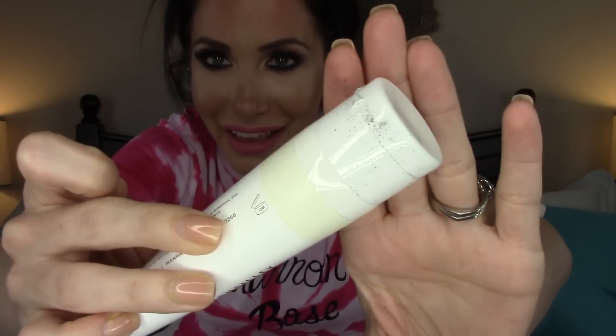The only downside to BoxyCharm — I love BoxyCharm — but whatever this stuff is that they use to package it, it's probably cheap eco-friendly packaging. It gets all over the product, which I hope one day they change, because every time I get it out I feel like it's dirty. I've got to wipe it off.